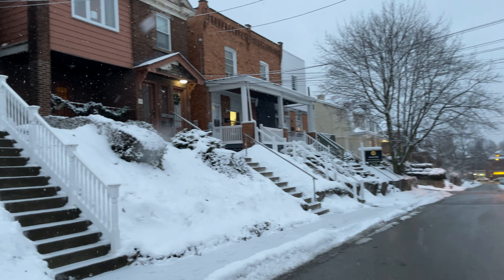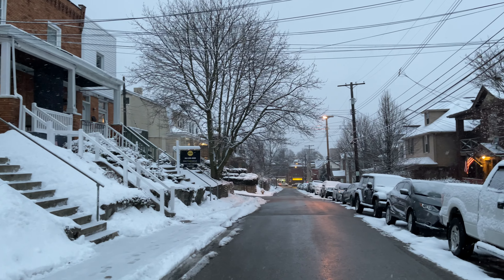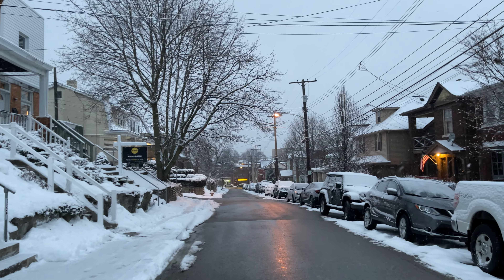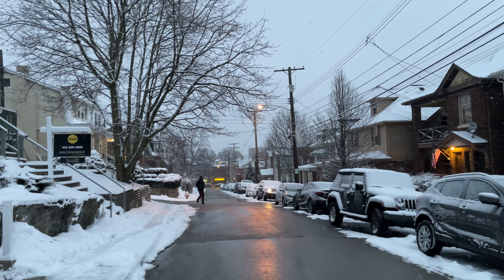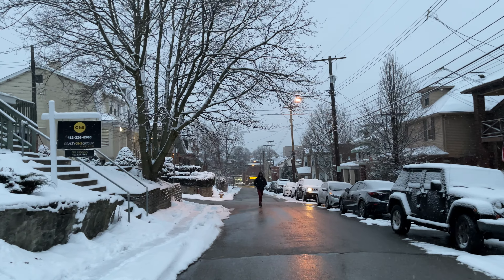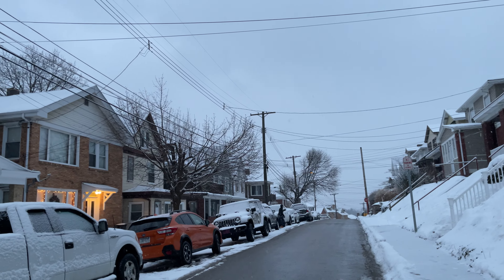So this is Tennessee Avenue guys. I did not walk all the way through Belle Plaine Avenue and Annex Avenue because I didn't have enough time, but just enjoy this one.